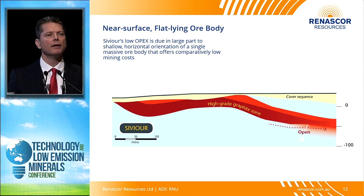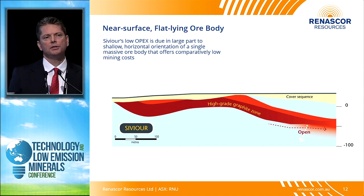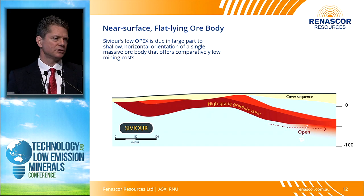The reason we can produce at a low operating cost is primarily because of the deposit itself. The processing costs tend to remain constant but the mining costs are quite low for Sevier. This is a typical cross section — relatively thick intersections of high-grade graphite near the surface. It's big and flat-lying, and our mining cost is low.